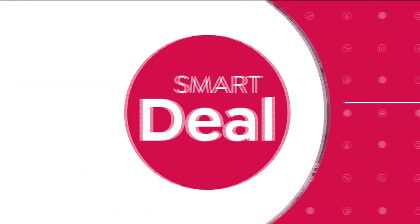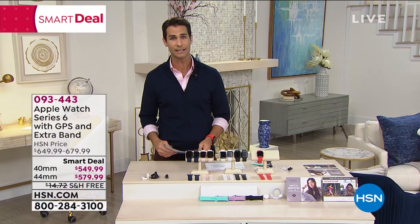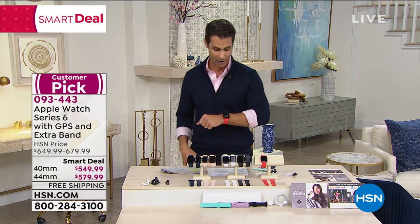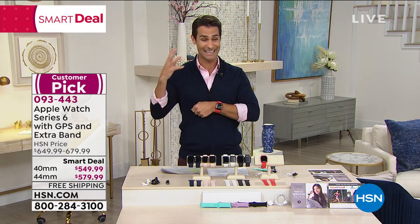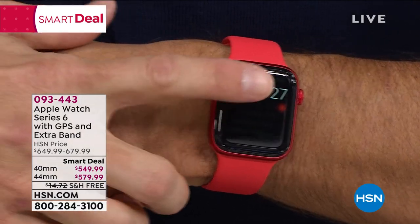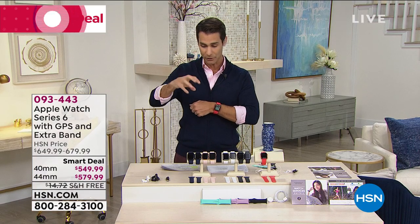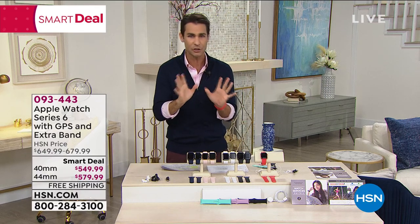This is our smart deal, and it's from Apple. It is the Apple Watch Series 6 — the newest, the latest, the greatest Apple Watch. It's what I'm wearing right here on my wrist. I've got the calendar up on it. Before we jump into everything it can do, if you're heading to HSN.com I need to tell you the choices you'll need to make. I'm going to walk through it slowly. There are two different sizes.